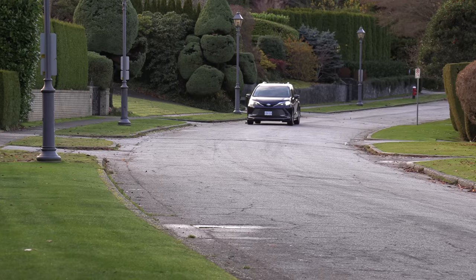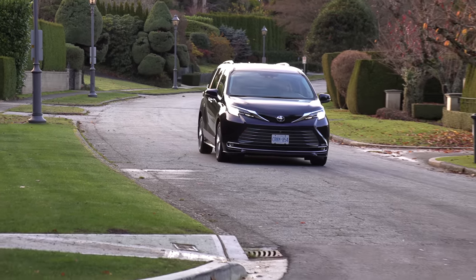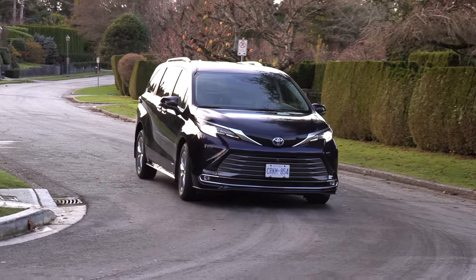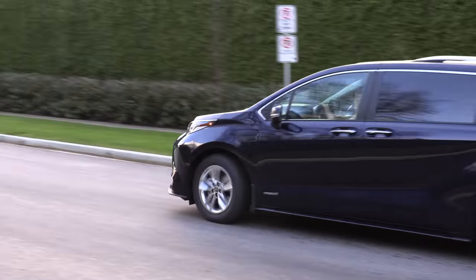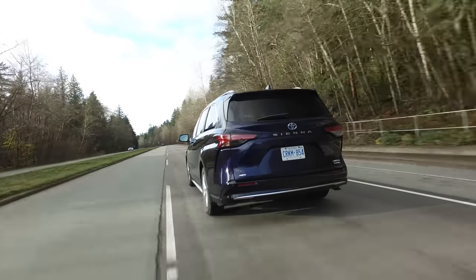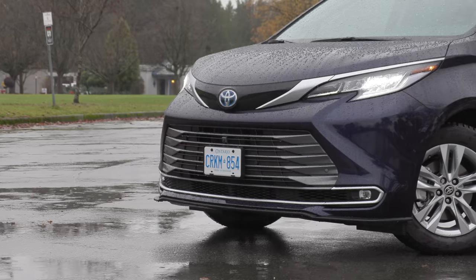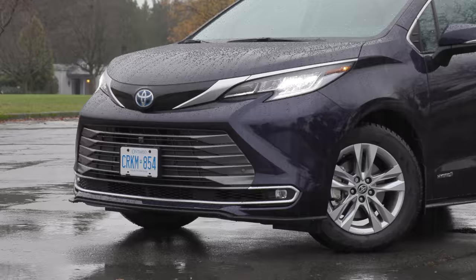Toyota is trying really hard to take SUV elements and put them in a minivan to get people to buy this, because everybody's SUV crazy. Do you think it looks kind of like an SUV on the outside? I've got to give Toyota props — it's much better than I expected. It's got a boxy back end and the front grille is pretty solid. It's a big grille, but when I walk by it, it's still a minivan — just better.